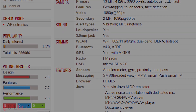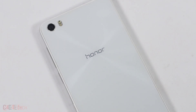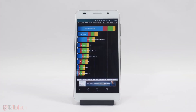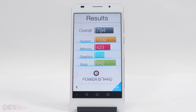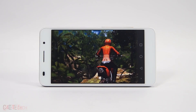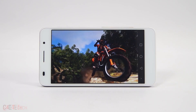At number 4 we have the Huawei Honor 6. It has a 5 inch Full HD display, an octa-core Kirin 920 chipset, and 3GB of RAM — that's plenty of power underneath. But it's a little let down by the GPU. The Mali T628 MP4 GPU is not bad and runs most games, but it's certainly not as powerful as the Adreno 330 on other devices on this list.